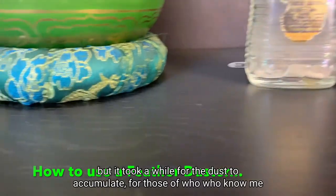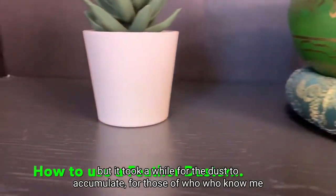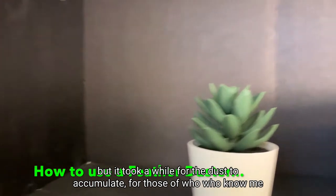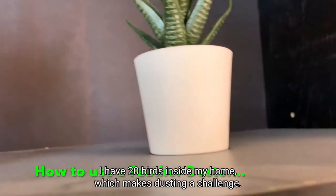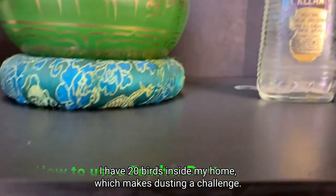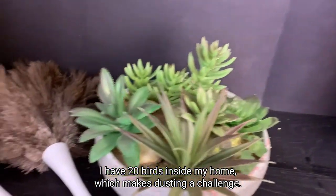I don't know if you guys can see this, but it took a while for the dust to accumulate. For those of you who know me, I have 20 birds inside my home, which makes dusting a challenge.